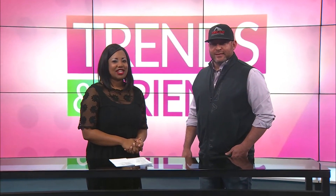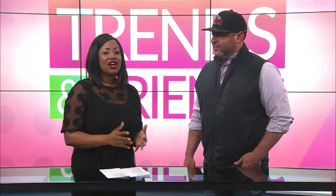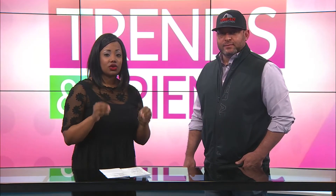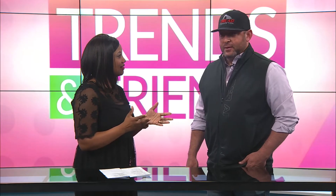Welcome back to Trends and Friends. I'm here with Todd Carrillo and he's the owner of Tread Connection. We're talking all today about your tires and how safe they are. Are they safe?